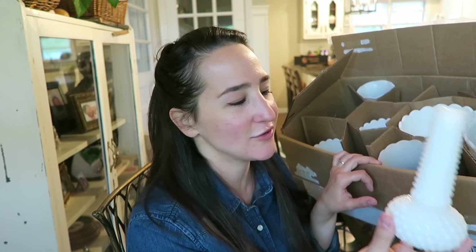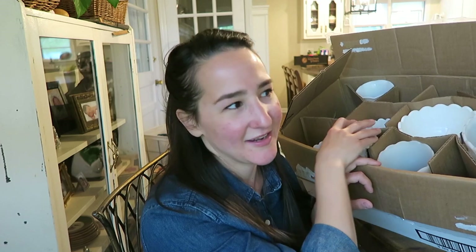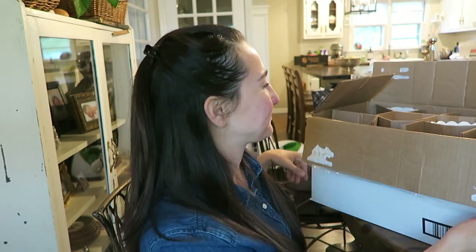Of course, as I'm pulling these out, I'm like, oh, that's so beautiful, I should use that. But I don't use it and I haven't needed it in two years, so I'm not even going to look at them anymore. I'm just gonna let them go. These two glass hurricanes I'm also going to let go.